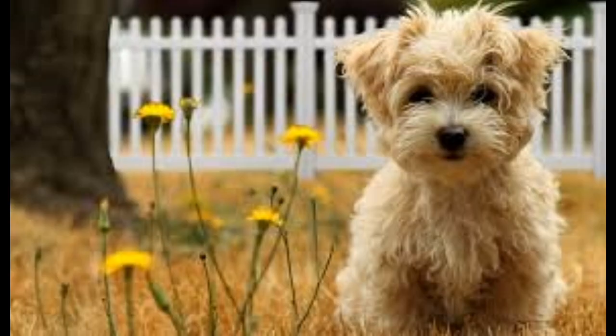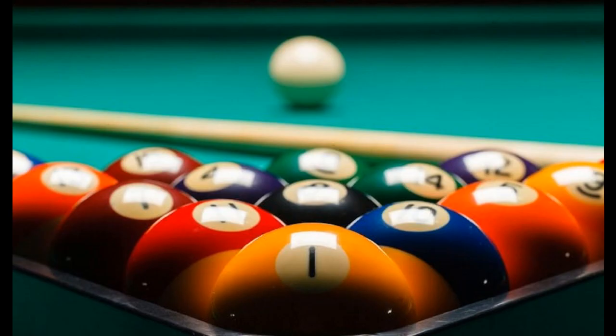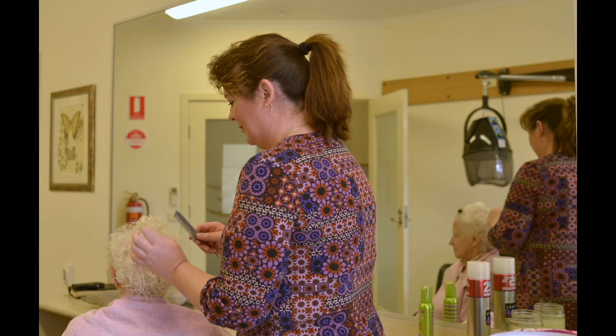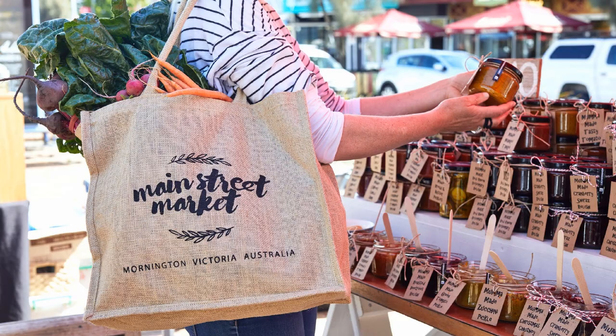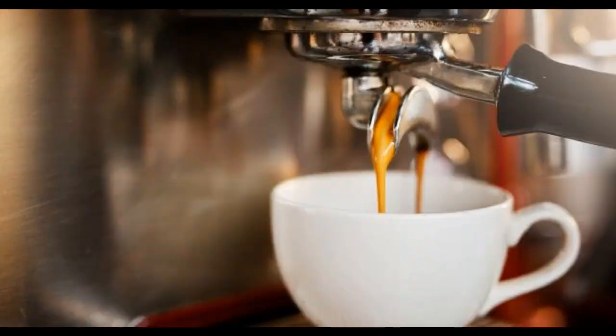The Mornington has been designed to offer you the best in retirement living — from keeping yourself active with a game of snooker or bowls, to pampering yourself in the hair salon. Take a stroll down Main Street or simply enjoy the hospitality of the on-site coffee shop or Seabird restaurant.